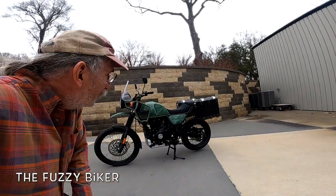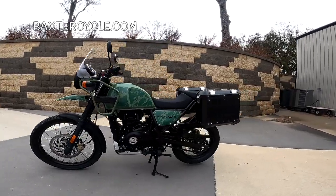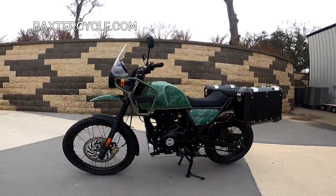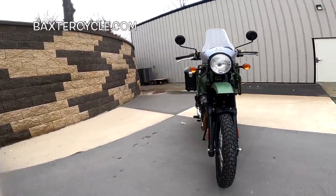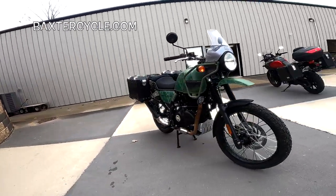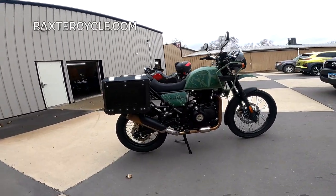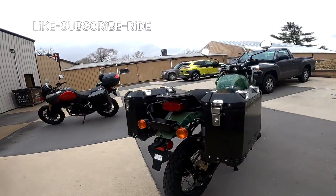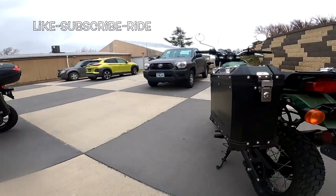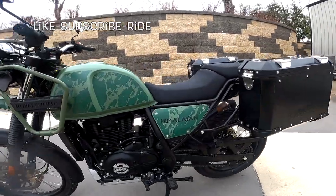Fuzzy Biker here — look what I got today. We've seen these before. This is a 2022 Royal Enfield Himalayan, my favorite of motorcycles. I've got one myself; mine's a '21. This one has about 100 miles on it, and it's got these beautiful bags — these beautiful Royal Enfield hard boxes. Aren't those neat? Look how large they are.